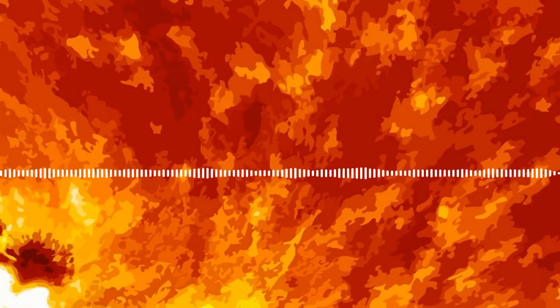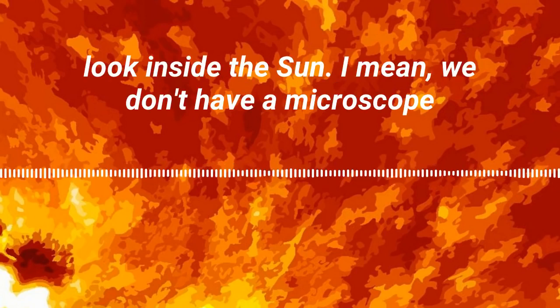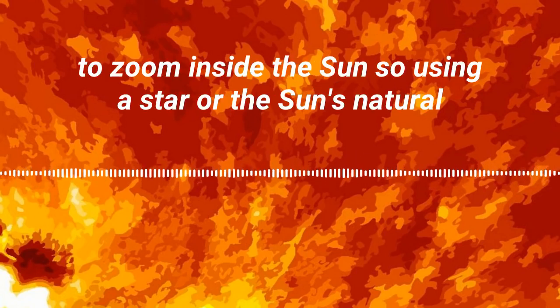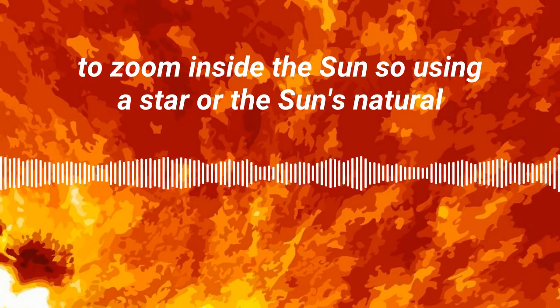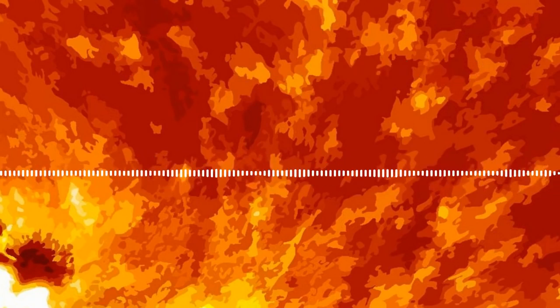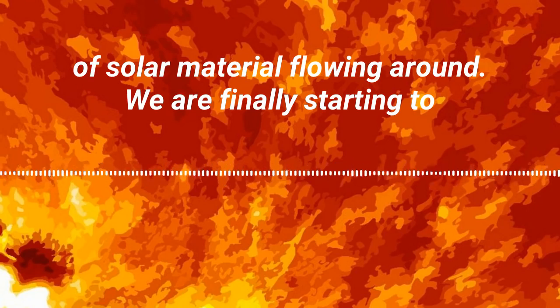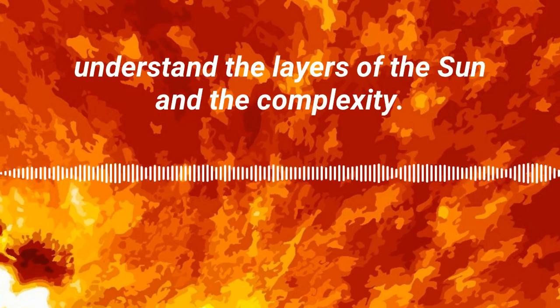One of the cool things about that is we can use those vibrations in the sun to look inside the sun. We don't have straightforward ways to look inside the sun — we don't have a microscope to zoom inside it. So using the sun's natural vibrations allows us to see inside of it, and we can see huge rivers of solar material flowing around.